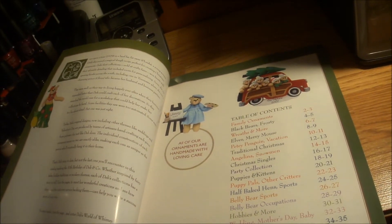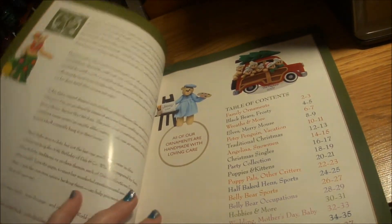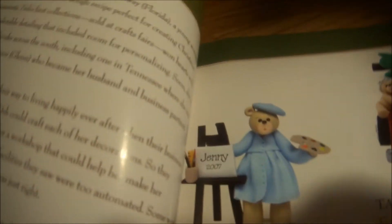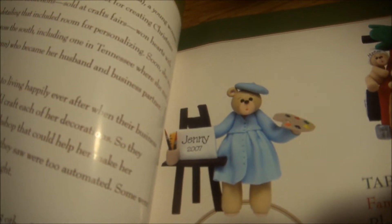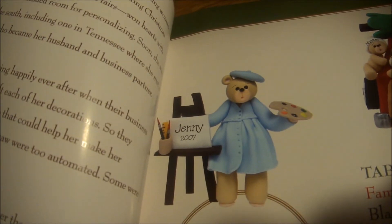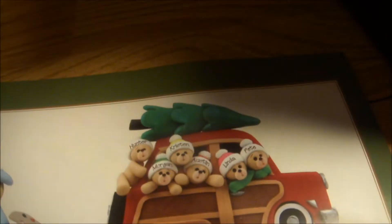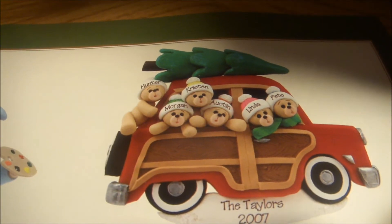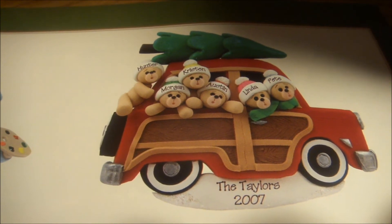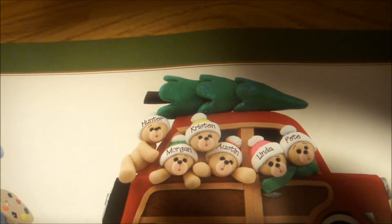I guess she came from Florida, which is really neat to know, considering I'm from Florida, but I guess she moved. She makes these wonderful little ornaments. Let me see this bear — how cute is that with the paint palette and the easel. It says the name and the date, and everything is personalized that she makes. These are like a family of people made into bears, and it says 'the Taylors 2007,' with their names on each one of their hats.